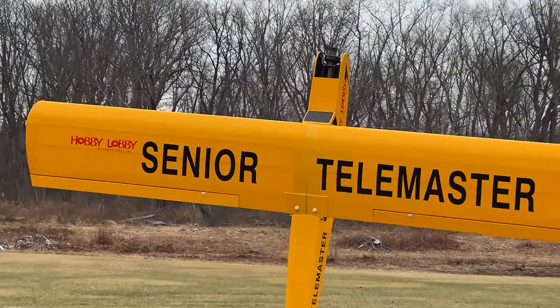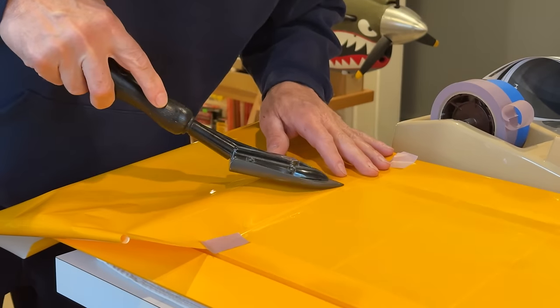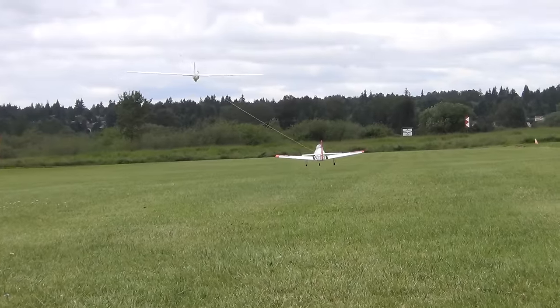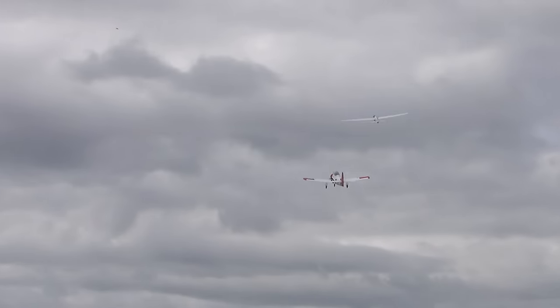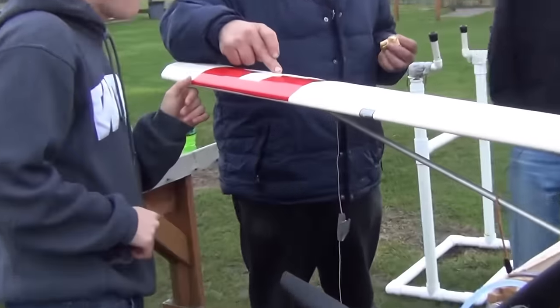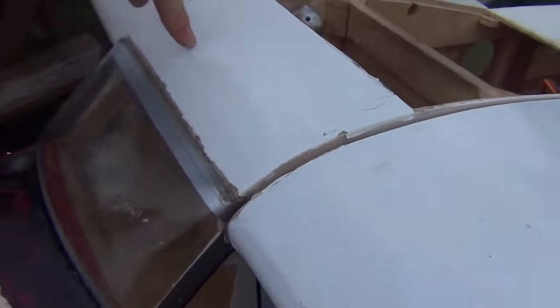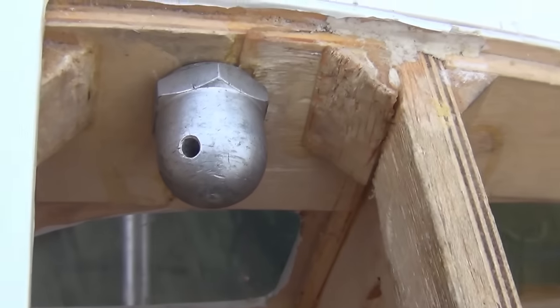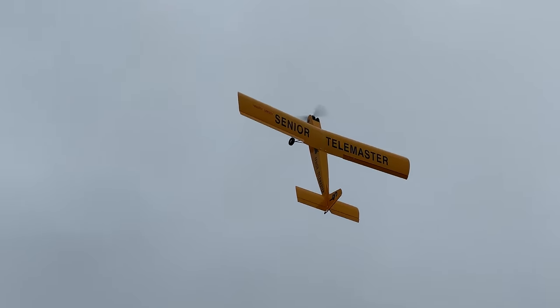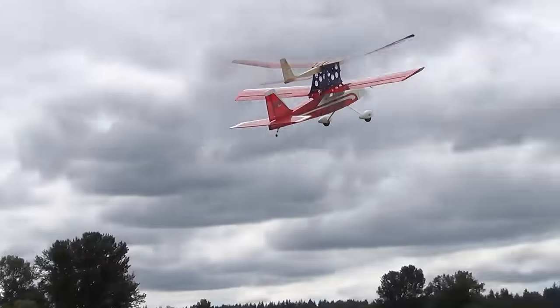Number seven: covering. Getting an old proven model like a Telemaster can sound like a great idea, but can you still get covering for it? Even plenty of modern ARFs are covered with materials you can't buy anywhere else. Maybe that's okay if your flying style means that if something gets broken, it gets really broken and you'll write the whole thing off — or maybe you're okay with repairs that are a different color, Mad Max style. But if you need to make a quick patch, maybe stick with something that has Oracover or Ultracote on it. Also, lots of off-brand covering doesn't deal with fuel nearly as well as the mainstream stuff, so if it's covered in whatever coat, maybe stick with electric.